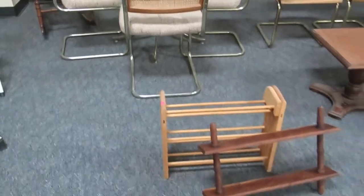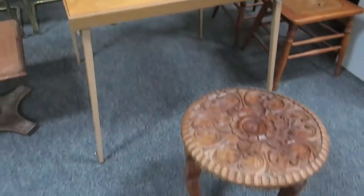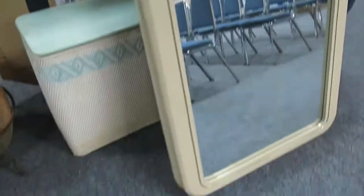Nice glass table and chairs — there are four chairs with that. Nice cart table. That chimney over here — it's about to be winter so it's a good piece. There are two mirrors there and another mirror there.